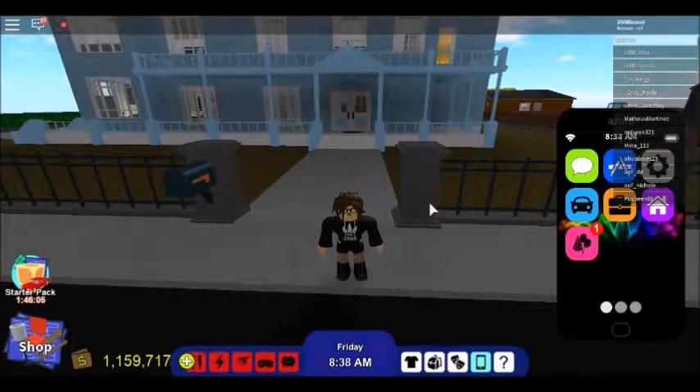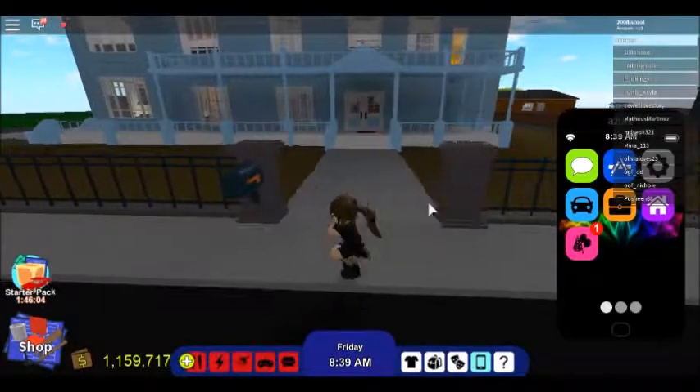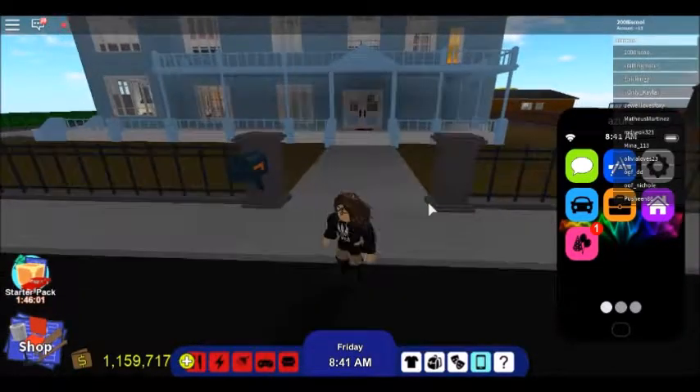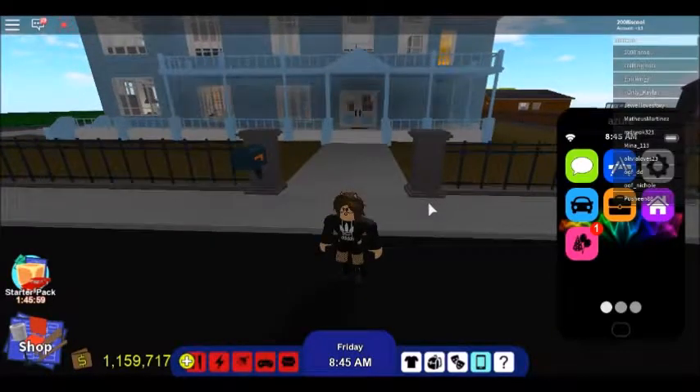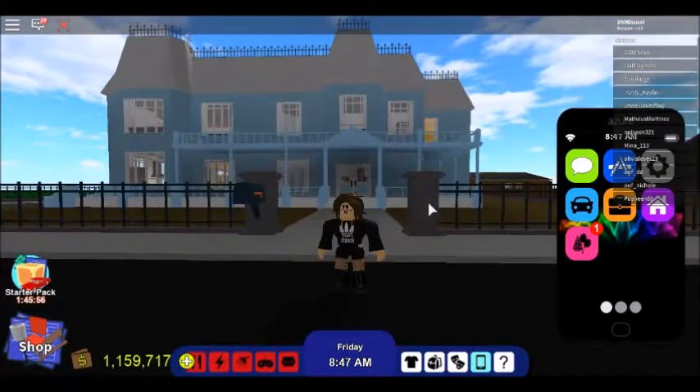Hi guys and welcome back to my channel. Today I will be showing you my Roblox Rocitizens house tour, so let's get into the video.